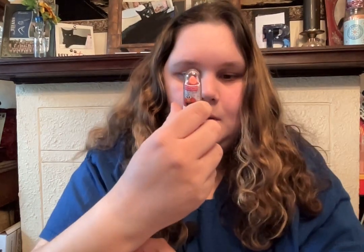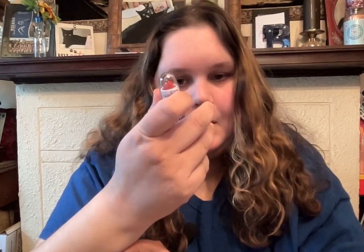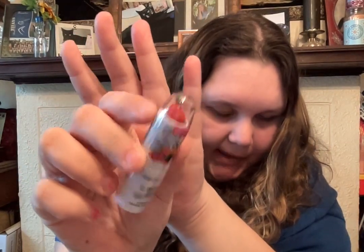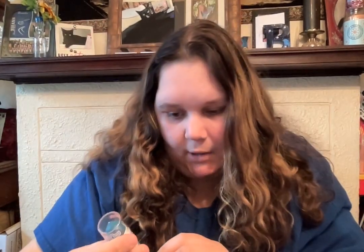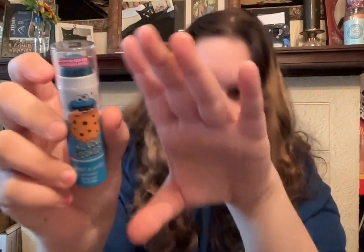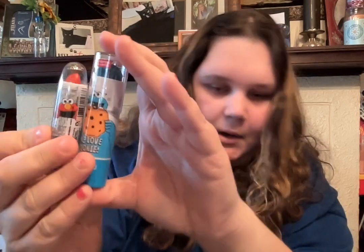And then, Wet n' Wild came out with the Sesame Street collection, so I picked up two items from it — I'm going to get the rest, but I didn't at first. This is the 'L is for Lipstick' lipstick, and I got Elmo — just a red lip. Look how cute and funny is that! And then I got the 'Me Love Cookie' lip scrub, and it's Cookie Monster. I want to get the Big Bird powder and the other stuff, but those are the two things I got for now.